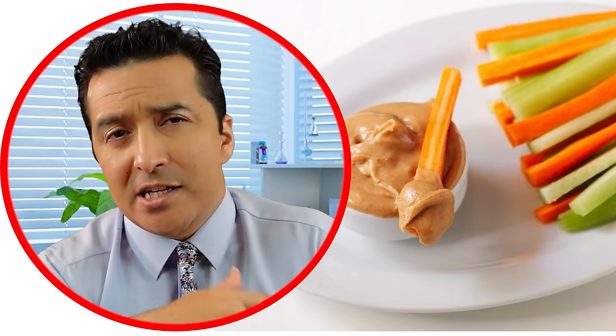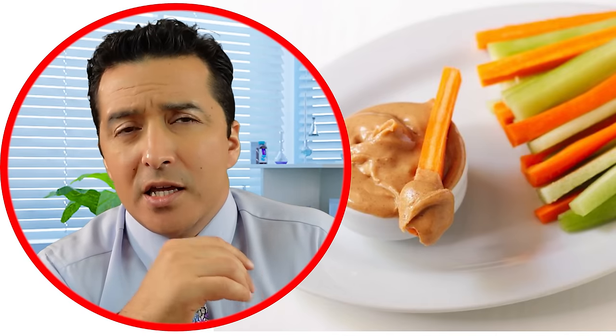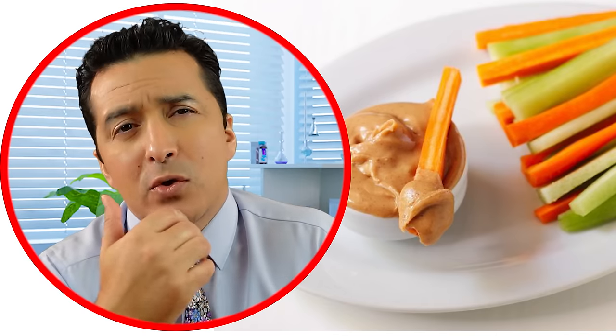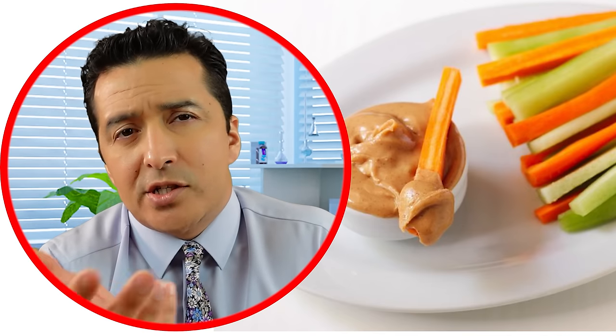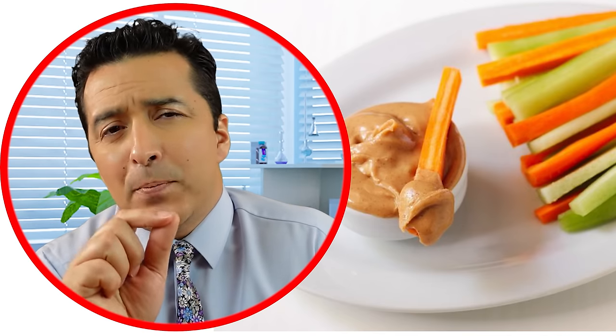Number four is veggies and peanut butter. If you don't like hummus, peanut butter can be a great alternative. Dip celery sticks or carrots into peanut butter for a delicious snack. As long as you are mindful of portion size, this snack will help prevent high blood sugars while you still enjoy something tasty.